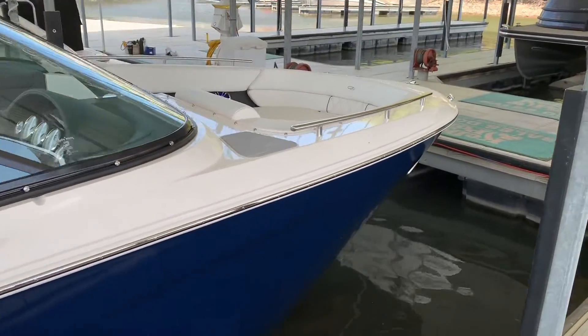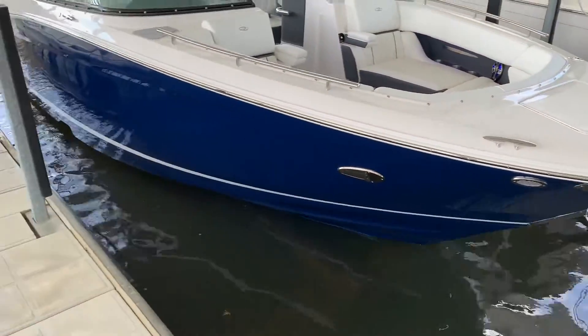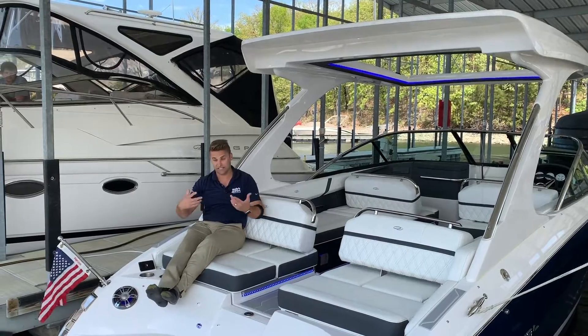Fits very comfortably in a 10x28 slip, or you can dry rack a boat like this with either the optional hardtop that we have aboard this boat, or the Power Tower. But all in all, an amazing boat — big single, big power, great for skiing, tubing, and a lot of leisure.